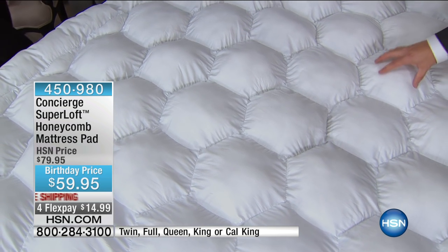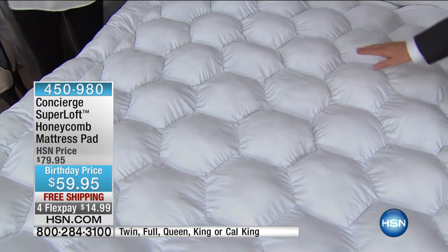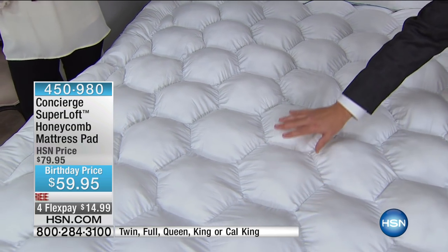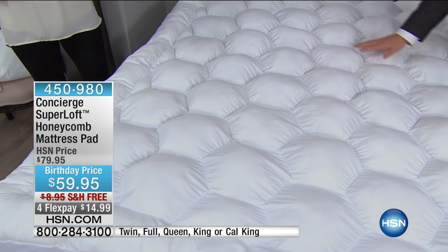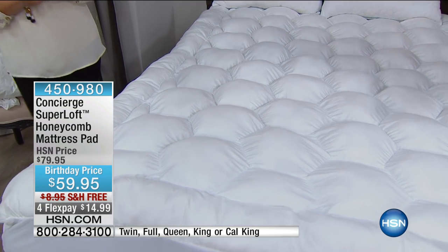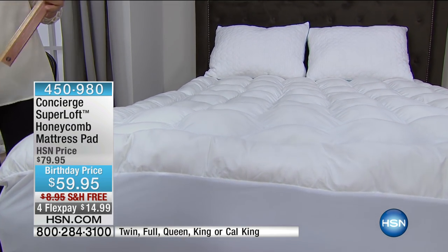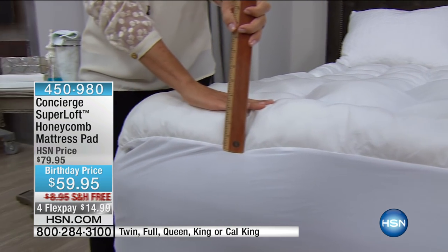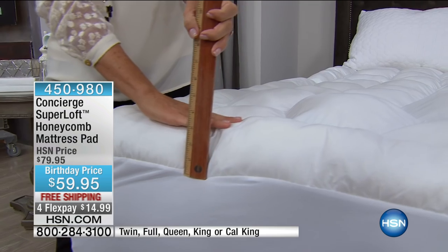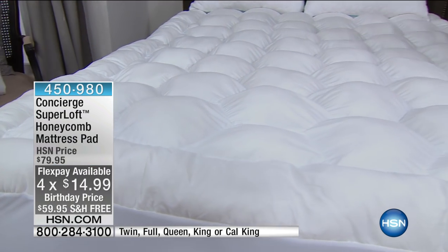The honeycomb design keeps all the fill right in place and is going to give you support all the way from your ankles, legs, hips, body, shoulders, neck, and head. Beautifully designed and individually hand filled. For the launch, they agreed to take the price from $80 to $59, with free shipping and handling and four flex pay of $15.